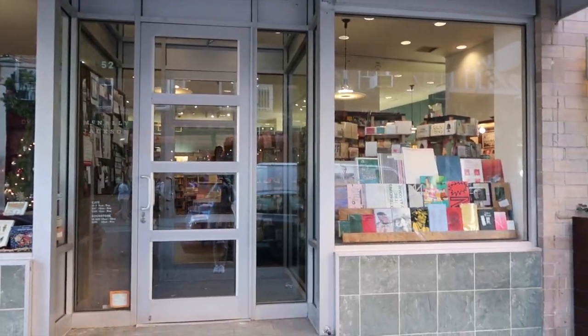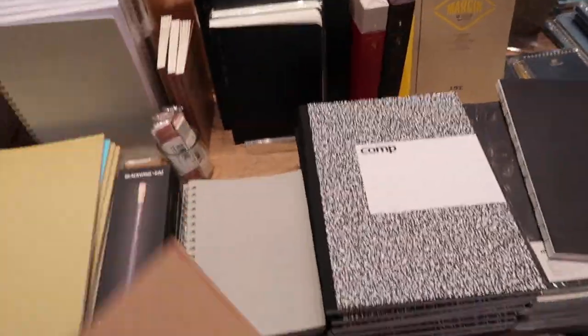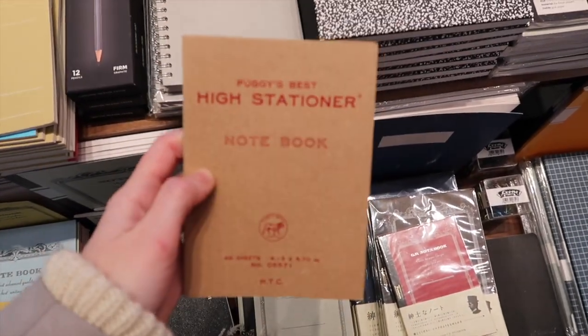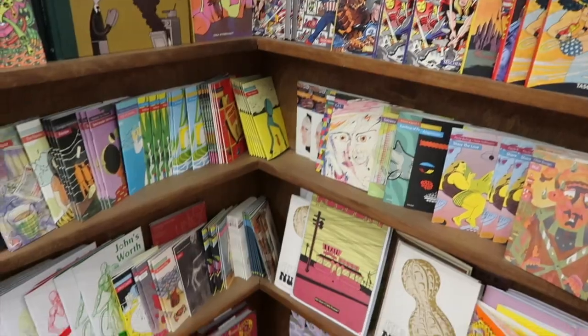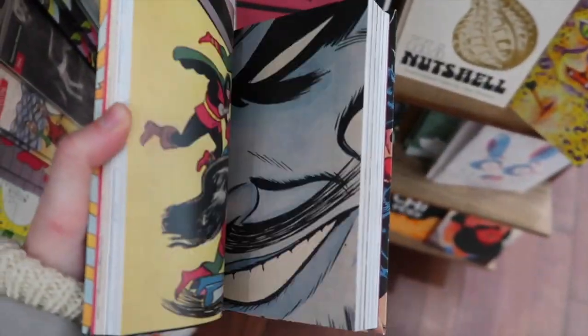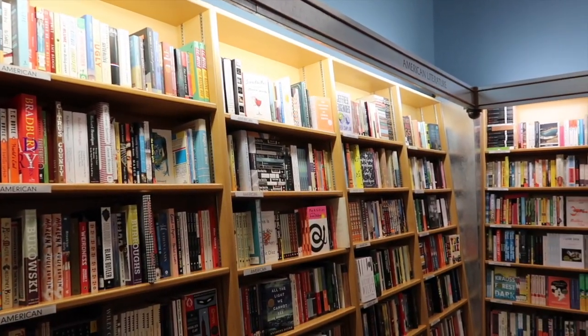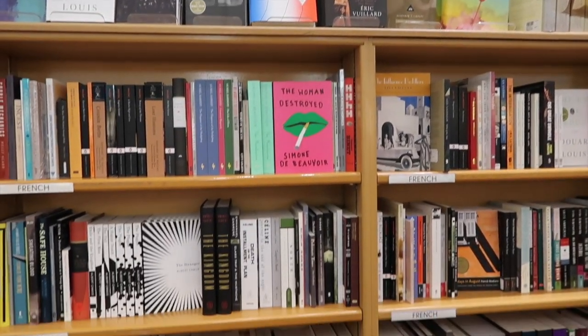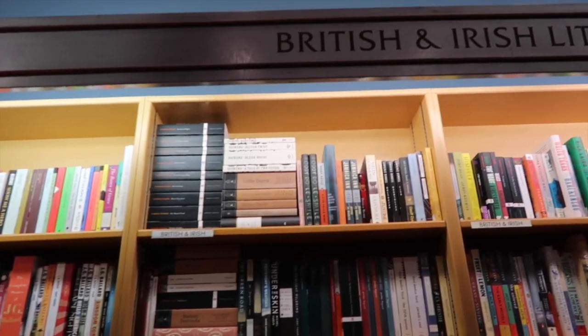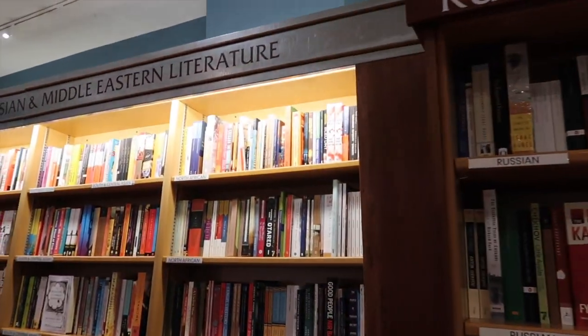The first one I'm headed to today is McNally Jackson bookstore. This one is probably the newest of all my favorites, and I love it for the way it's organized and the kind of things they carry. It's trendy in the best of ways. When I was looking for the graphic novel, they had it right there in the graphic novel section. Also, the literature section is separated by where it was written, so if it's by a French author it'll be in the French literature section, which makes it really interesting to shop there.